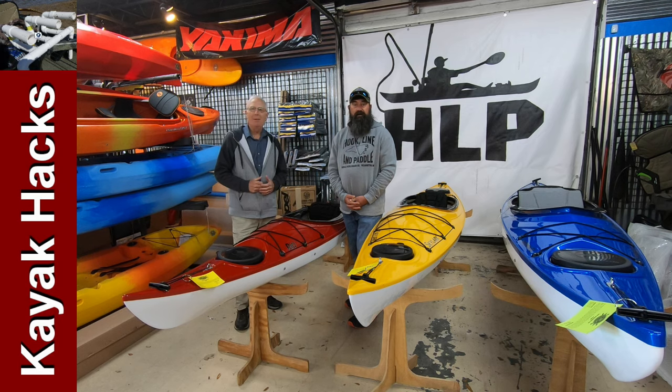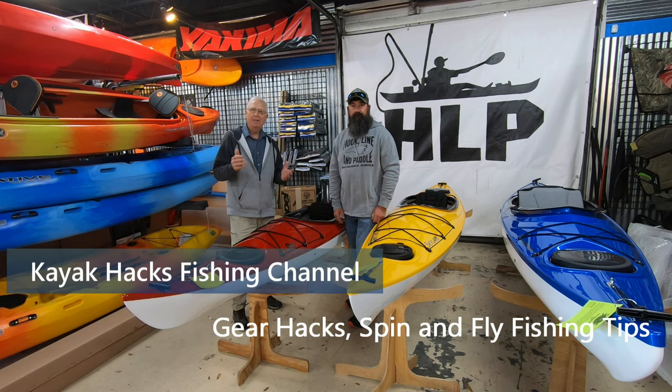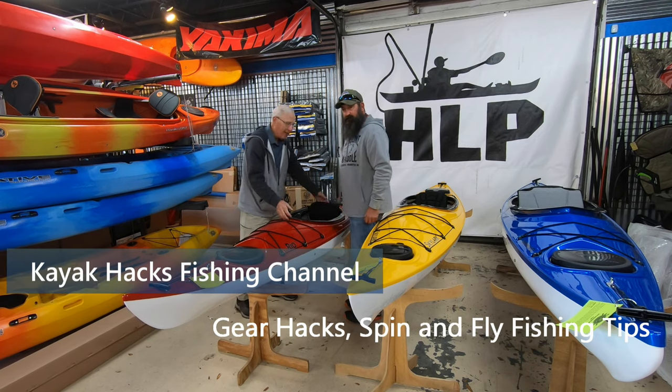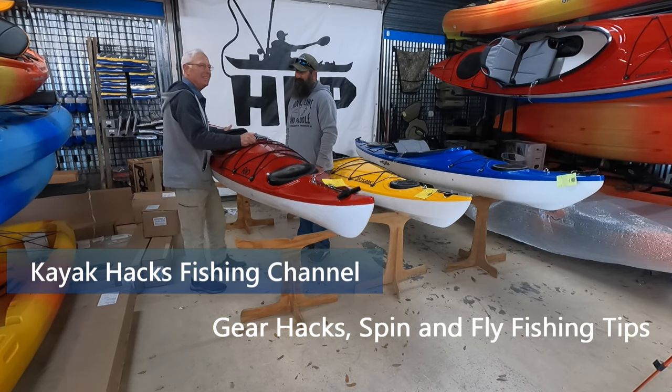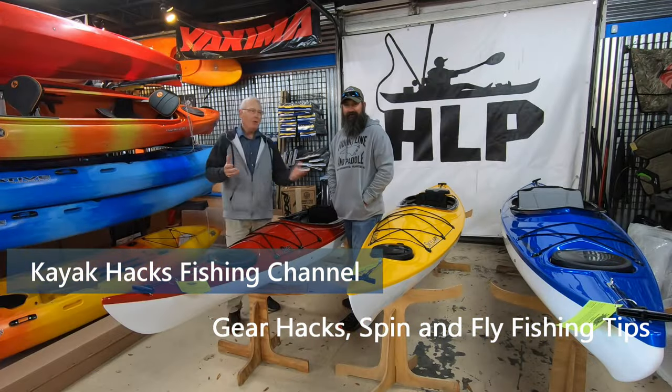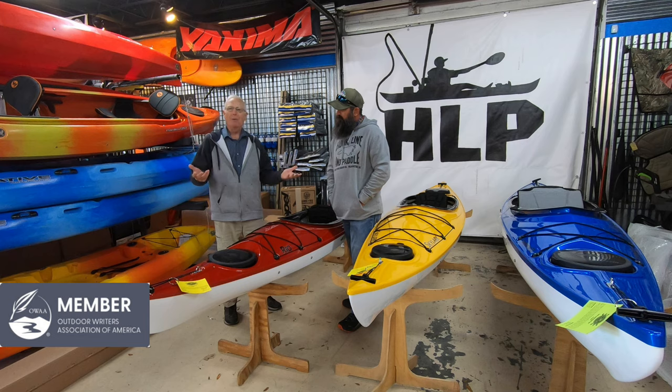I'm here with Chris at Hook, Line, and Paddle, and what we're going to talk about today is the Eddyline line of recreational kayaks that are wide enough for an old guy to lift. This is the 50th anniversary for Eddyline, and I understand you've got some of their new boats in that we want to look at today.